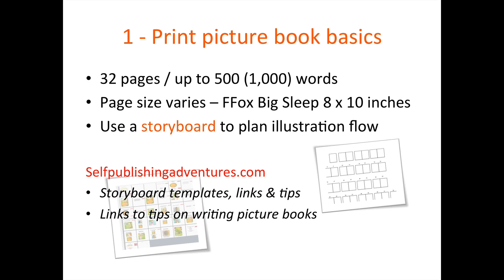I'm not going to focus this presentation on how to write a picture book, but just wanted to refer you to a few tips. 32 pages is the norm for print picture books, though with self-publishing you can do any length you want. 24 is another common length, though less common. I'd say stick with 32 pages if you can — it's a tried and tested length. And up to 500 words is the optimum number.